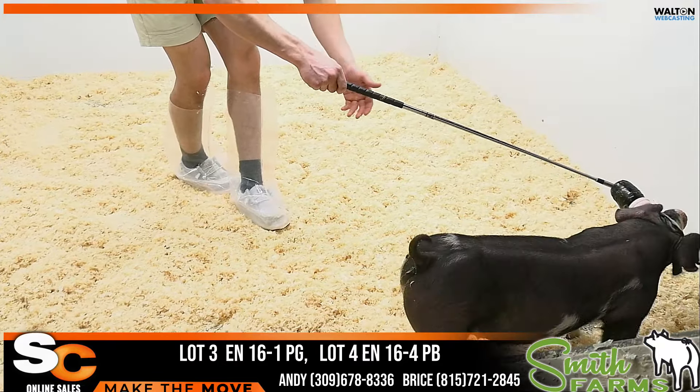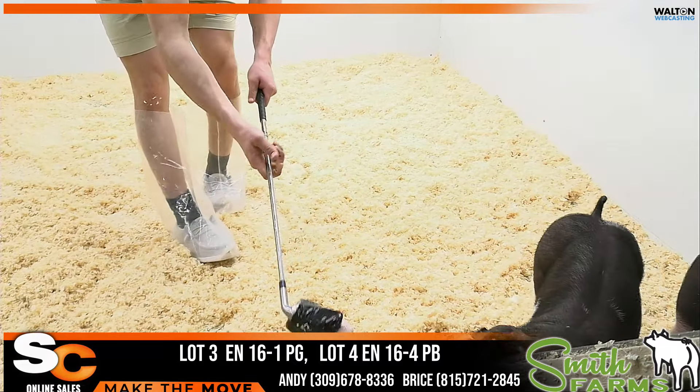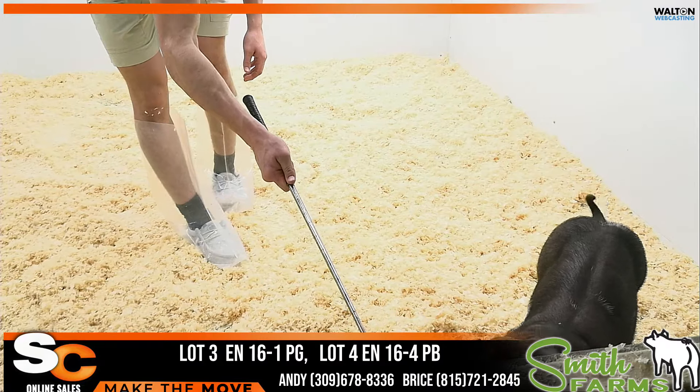That one reminds me a lot of that gilt that could do a lot of good things for a lot of people. Brood sow or show gilt? Absolutely, I think you can go both ways on that one.